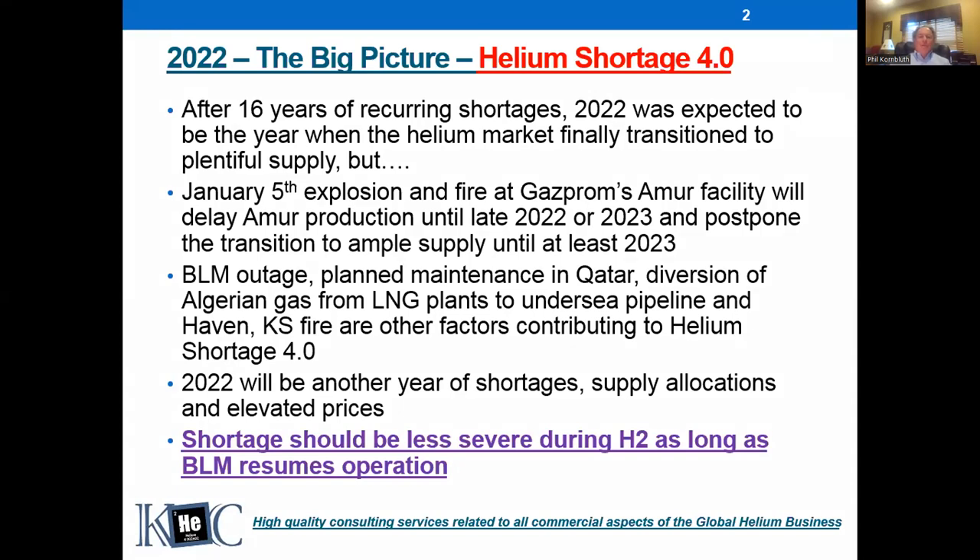We've had 16 years of cycles — two years of short supply, then a couple years of good supply, then three years of short supply, that sort of effect. This year, we were expecting things to get better. Gazprom is building a huge facility in Siberia — a large natural gas processing plant called the Amur project. That plant will produce helium as a byproduct, and at full capacity it would add about one third to the world's helium supply. It was supposed to start up late last year, and it did briefly start up in September and ran for a few weeks.